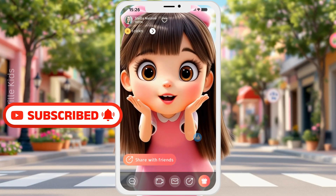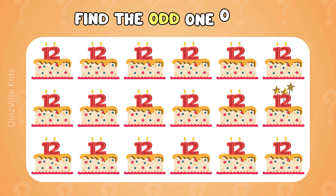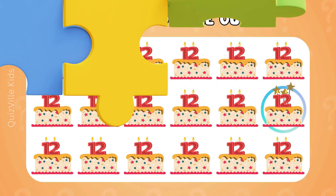Don't forget to like and subscribe for more fun quizzes. Someone is turning 12 and wants to choose the special cake. Can you help him find the one that looks different? And tell me, how old are you? Wow, you are so smart! Here it is — the birthday cake with shining stars!